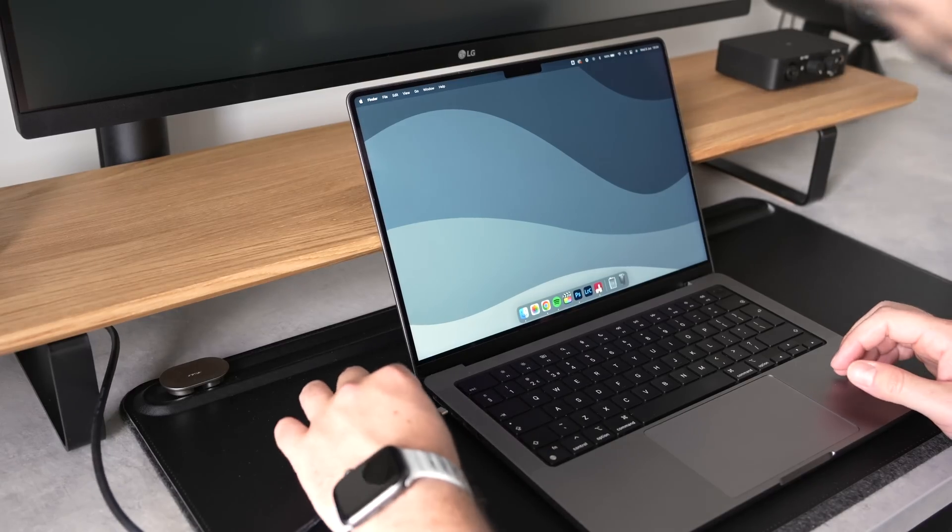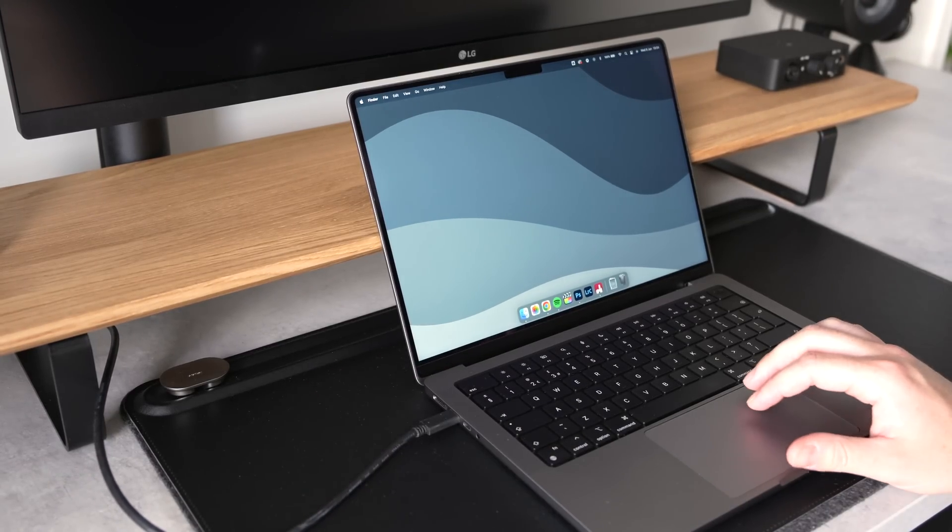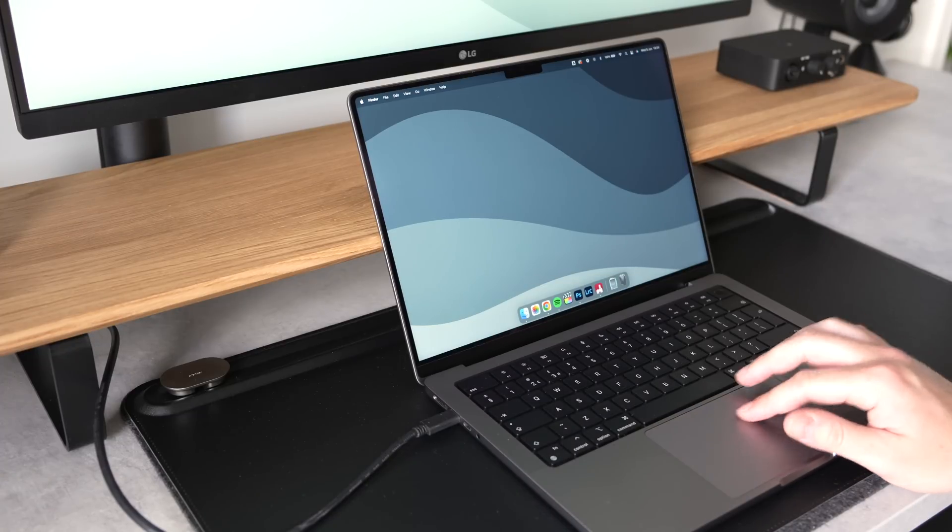Now, aside from the differences in battery capacity, the 14 and 16 inch models share pretty much exactly the same internal components, and both can be configured with either the M1 Pro or M1 Max chip, so the choice really comes down to your preferred form factor. I personally value the portability of a smaller machine. When I am working from home, my MacBook is pretty much always docked to an external monitor, so the 14 inch version just makes sense to me from a practical standpoint.